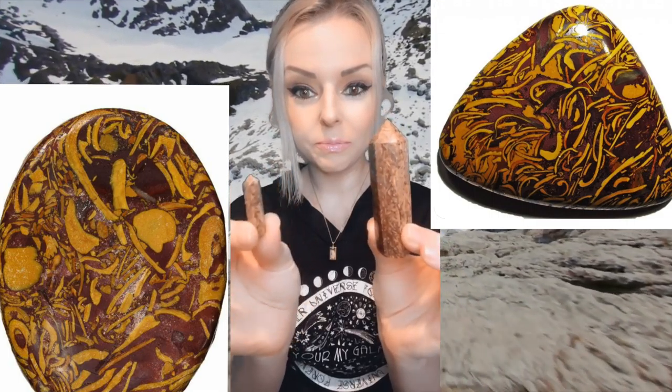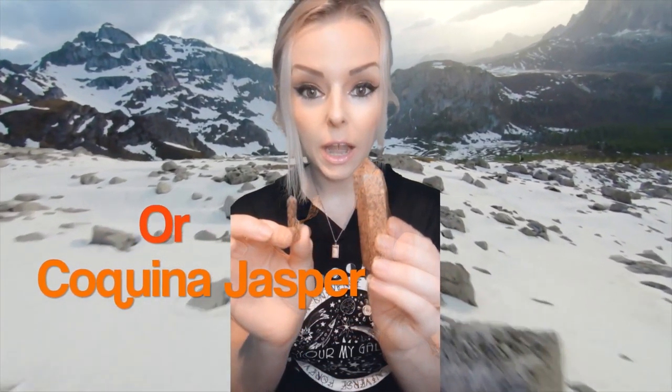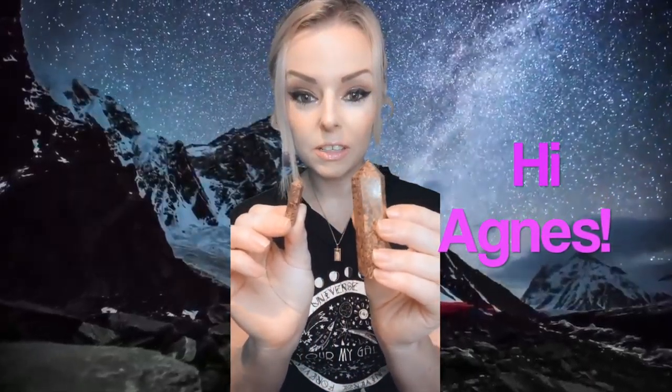Hello, Tribe. Today, I want to talk to you about calligraphy stone — also known as Miriam stone, elephant skin jasper, or Arabic stone. Those are several different names that this particular stone goes by. My friend Agnes asked about this stone, so I wanted to do a video on it just for her.